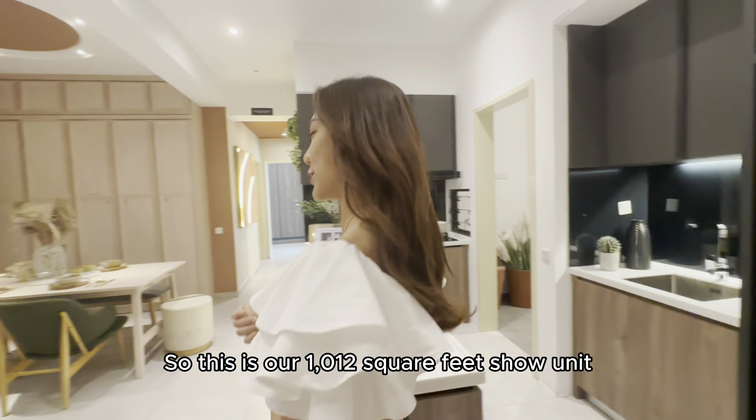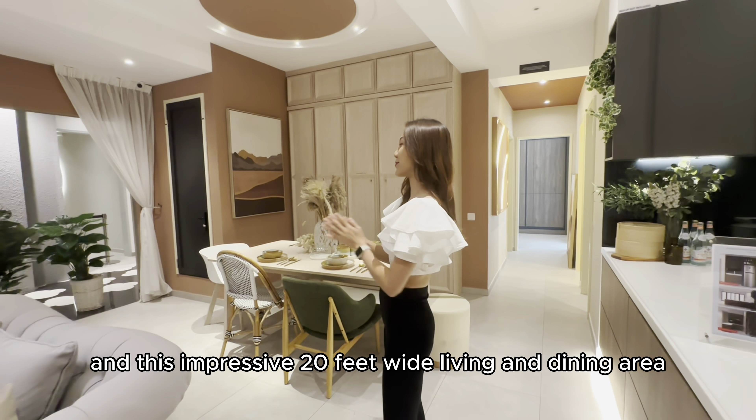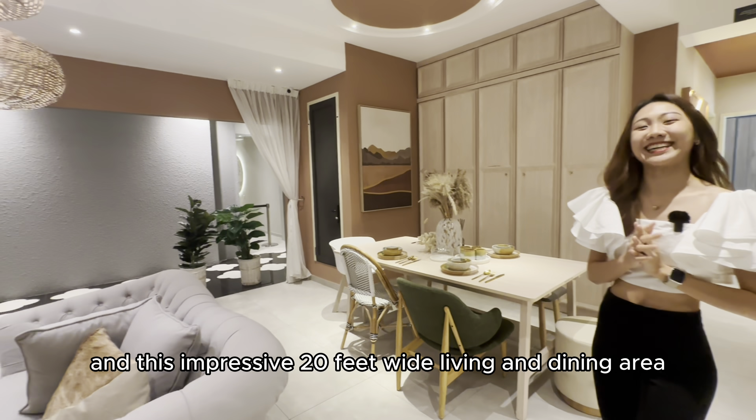This is our 1,012 square feet show unit featuring a 3 plus 1 bedroom and this impressive 20 feet wide living and dining area.